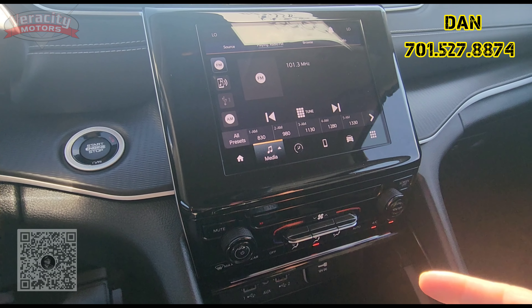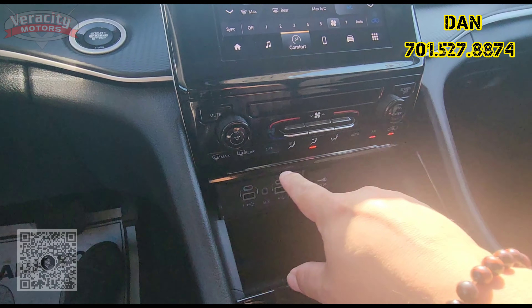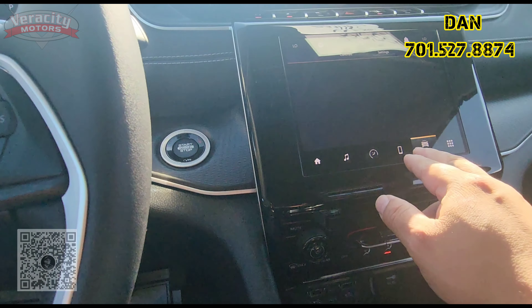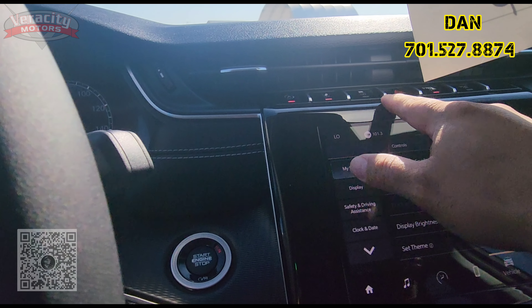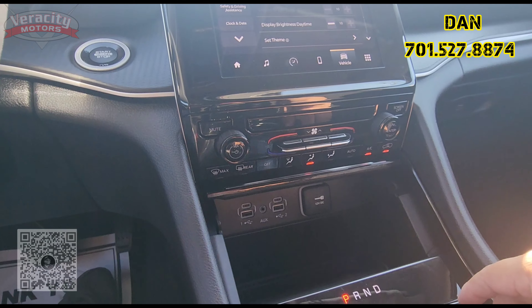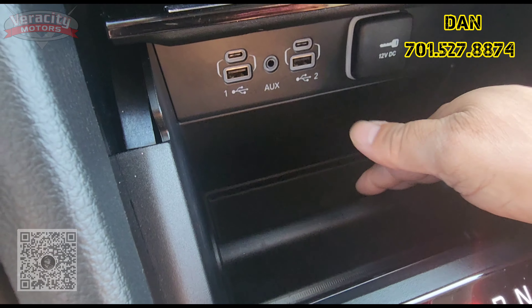Nice big touchscreen — AM, FM, Bluetooth, satellite, Apple CarPlay, and Android Auto as well. We have temperature controls here as well as down here. Up on top we have automatic engine shutoff, traction control, hazards. You can turn your park sensors off and there's sport mode there. Down here: two USBs and two Type-C's and a 12 volt. Nice little ledge here to put your phone in. And here's your shifter.